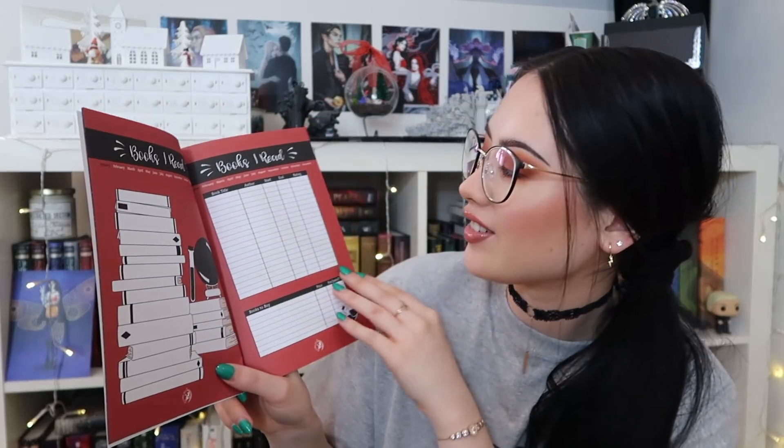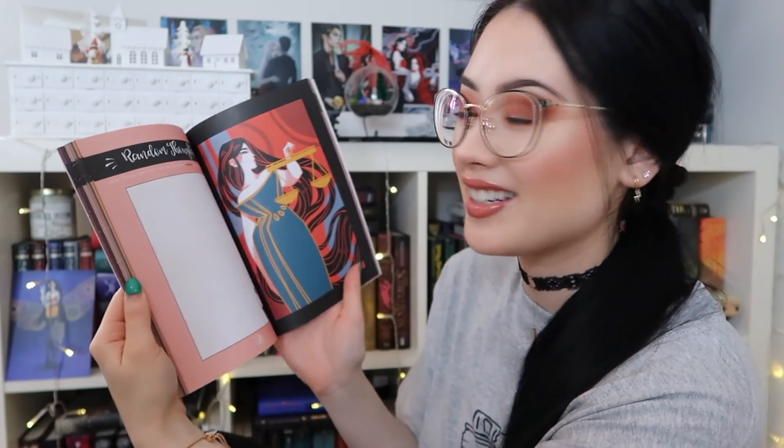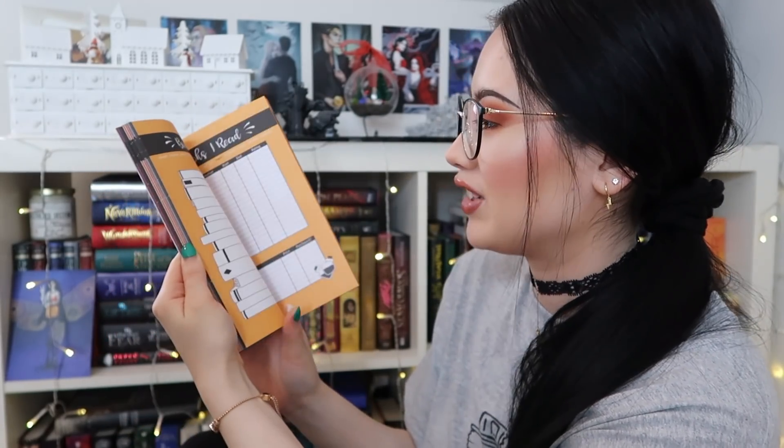Then we have the reading journal. This reading journal is for 2020, January to December. They previously included six-month reading journals, but now it's January to December 2020. It's definitely very Fairyloot themed. On the inside it has art — it has a month at a glance, books I read, favorite quotes, random thoughts. I think it just does that theme structure for every month. I think this is Monolime Art.